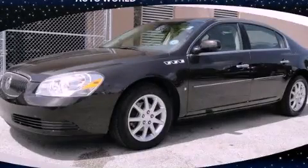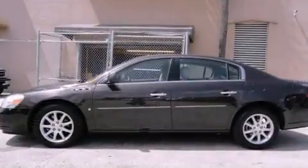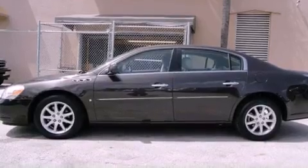This is a 2008 Buick Lucerne. It features a six-cylinder engine and an automatic transmission.